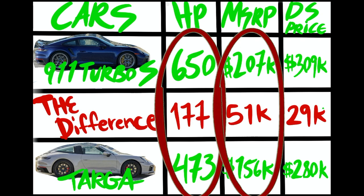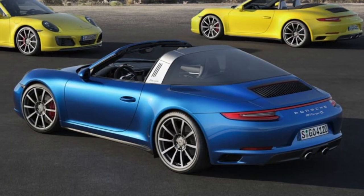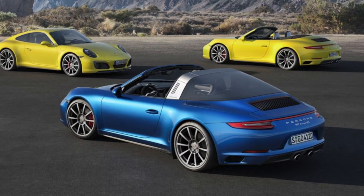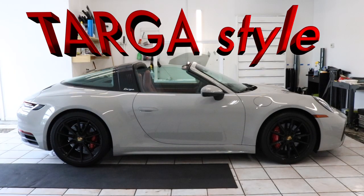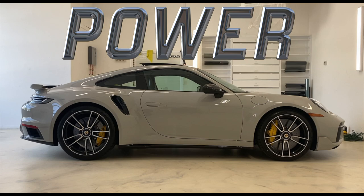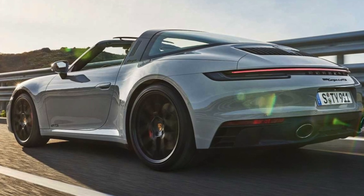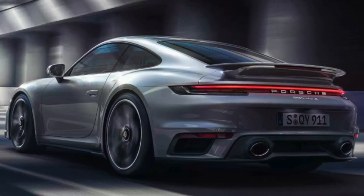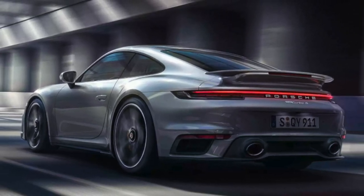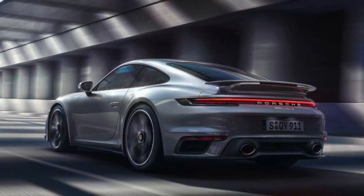That's when you know the Targa really holds its value and sells for more in the aftermarket. This is definitely a collector's item, solidifying itself amongst Porsche's flagship cars. So would you want style or power for a daily driver? Would you want the classic stylish Targa top, even though it has 200 less horsepower? Or would you want the 911 Turbo S, which has 200 more horsepower and is way faster, but just doesn't have that classic Targa look?